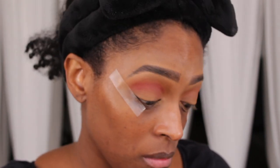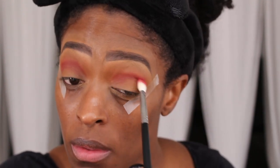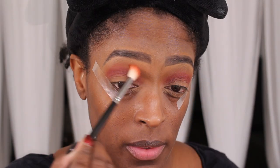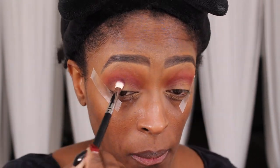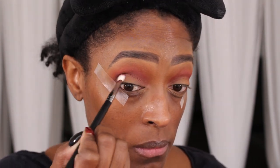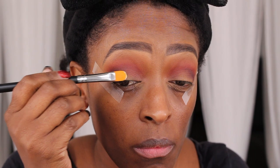Next I'm going to go in with the shade Miss Behave, which I really, really love, and apply that right underneath that transition color I already put there — just kind of blowing that out. I really like blown-out transition and crease areas. I go back and forth between those two shades and Euphoric. Next I'm going to go in with Davina, which is like a deep, plummy shade, and work that into the outer V, build that color up, and bring it into the crease.